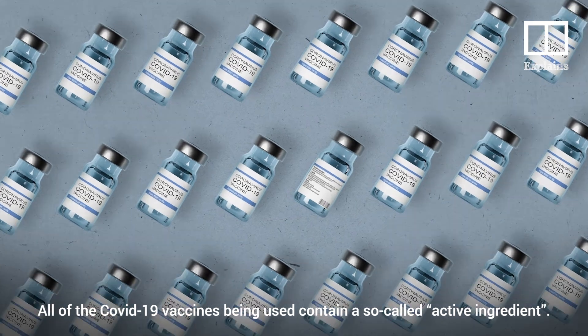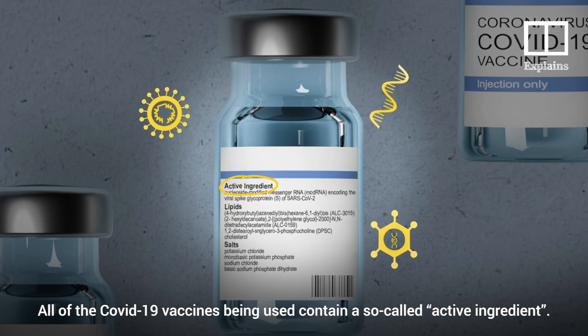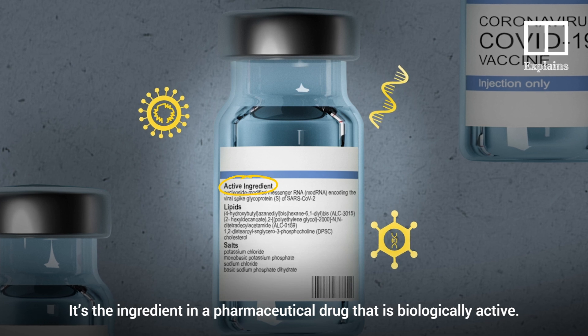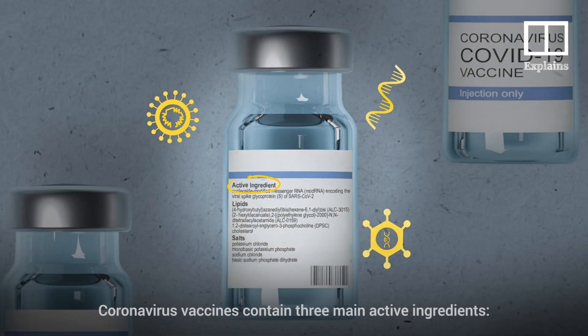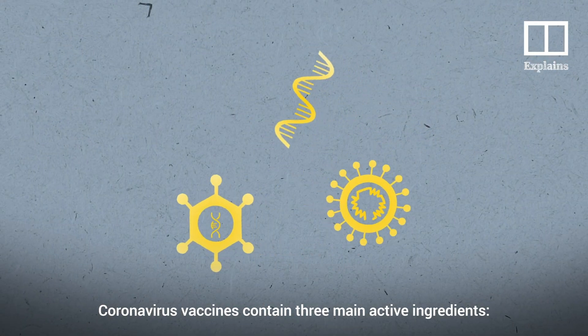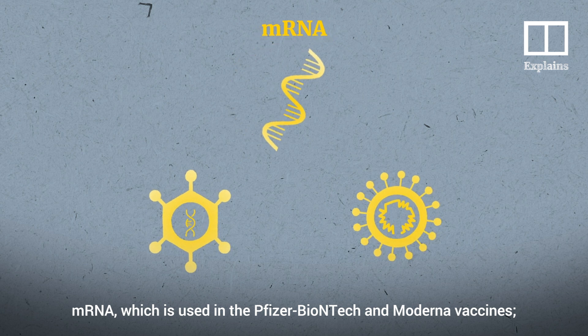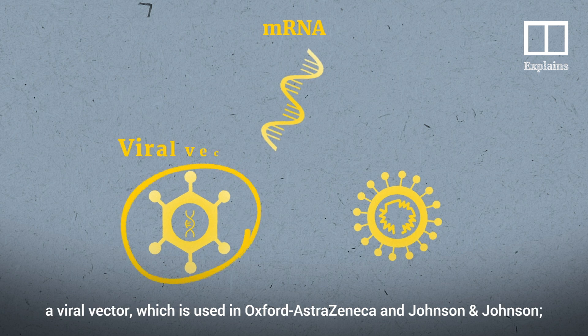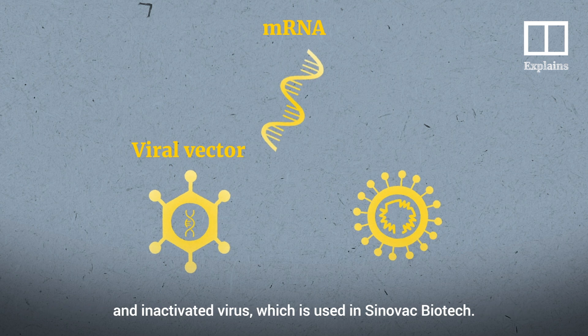All of the COVID-19 vaccines being used contain a so-called active ingredient — the ingredient in a pharmaceutical drug that is biologically active. Coronavirus vaccines contain three main active ingredients: mRNA, which is used in the Pfizer-BioNTech and Moderna vaccines; a viral vector, which is used in Oxford-AstraZeneca and Johnson & Johnson; and inactivated virus, which is used in Sinovac.